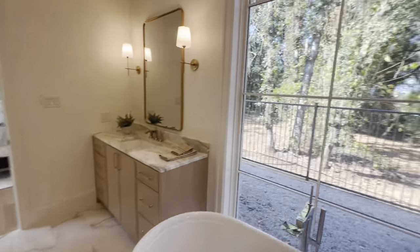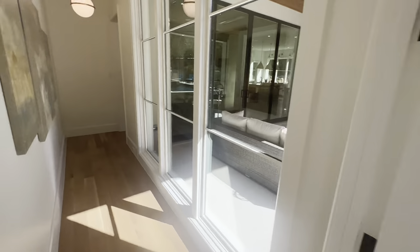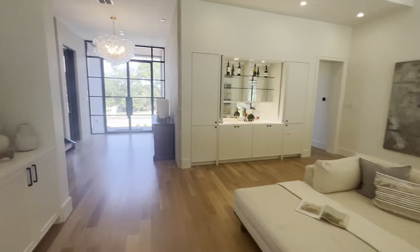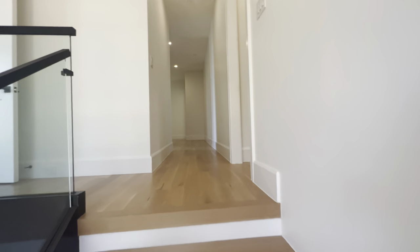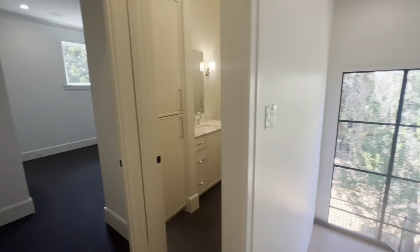That's pretty much it for the downstairs. There's a lot of very tall glass and natural lighting throughout. Now we're heading upstairs to the second floor. If you have questions about this home or what it would take to afford something like this, let me know in the comments — in this market with high rates, most buyers are likely paying cash, but financing options are available too.